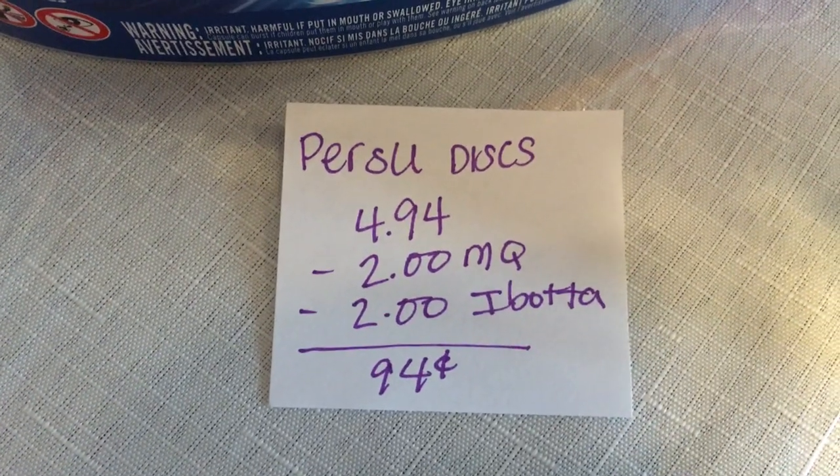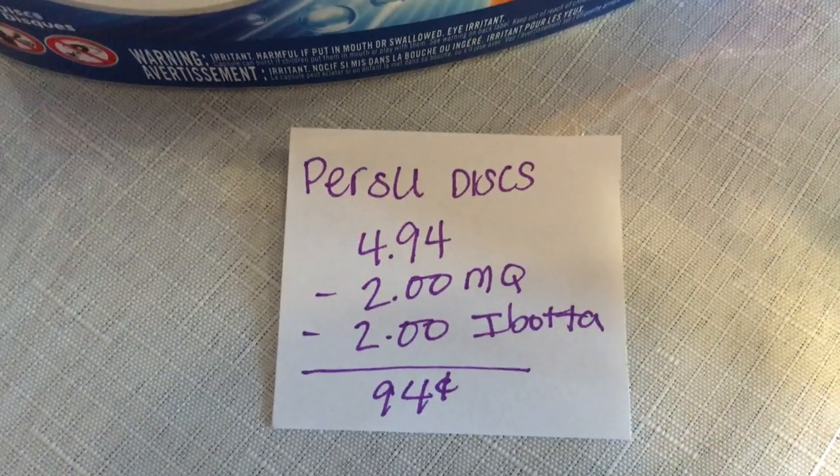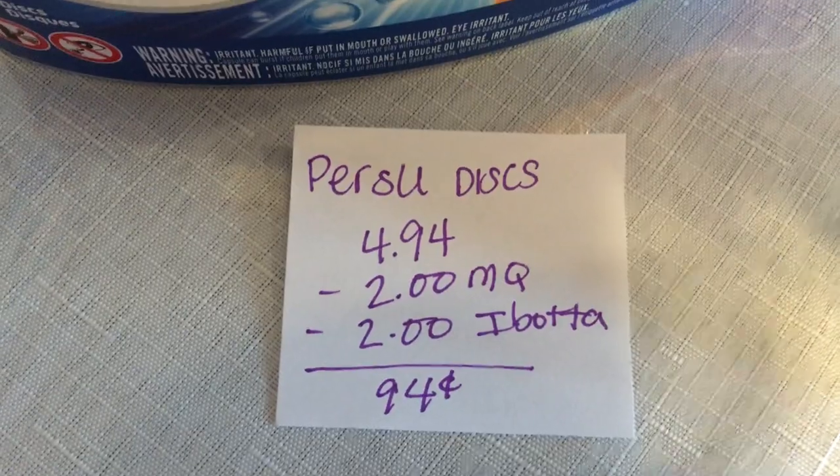The personal discs are $4.94. There's a $2 manufacturer coupon found in an insert and there's a $2 Ibotta rebate, making it just 94 cents.